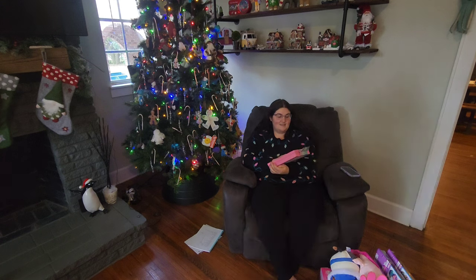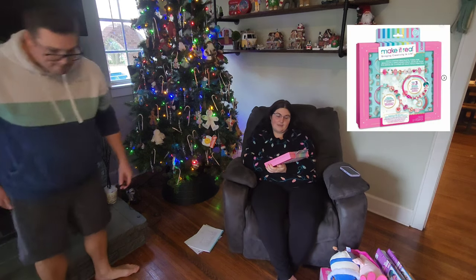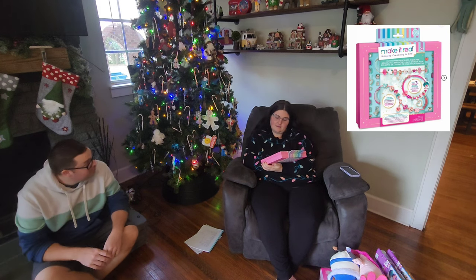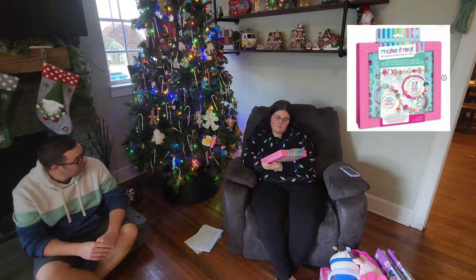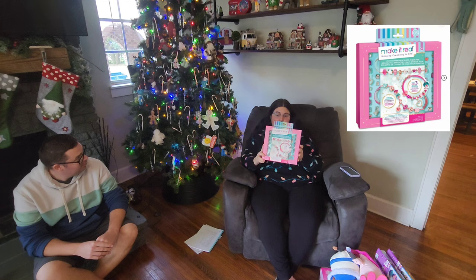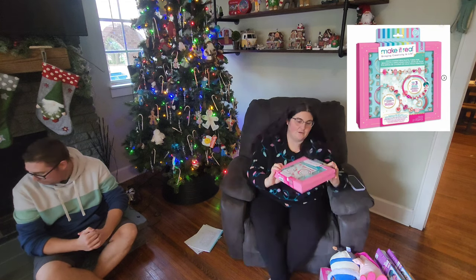And this item is a Make It Real charm bracelet kit. It has some really girly charms and it has a cat one. It's pink, and Zaley loves things that are pink — it's her favorite color.